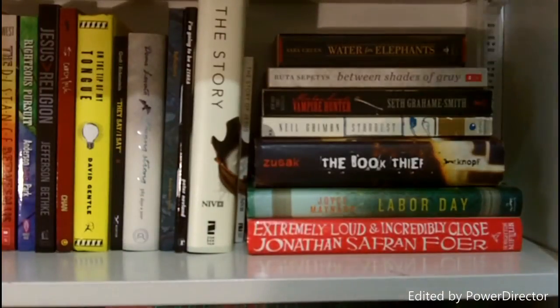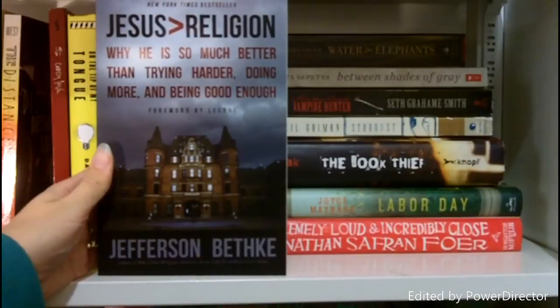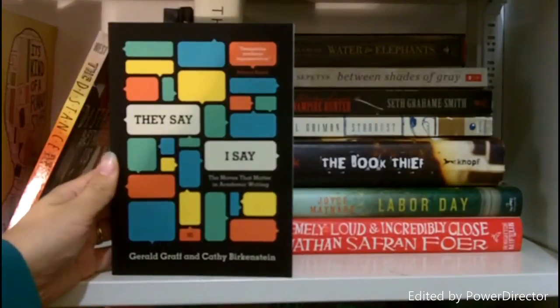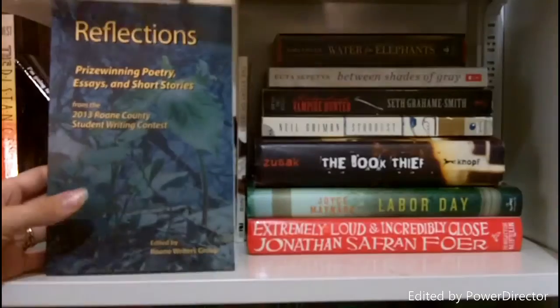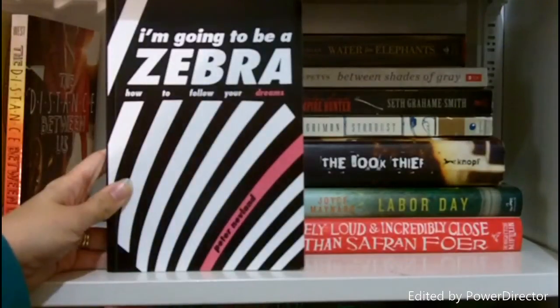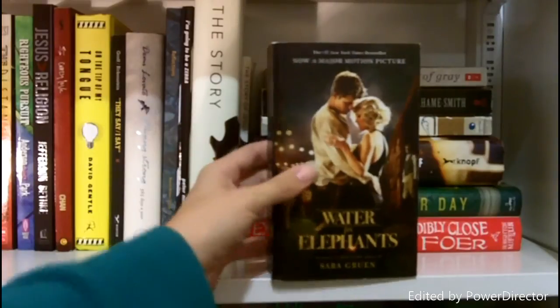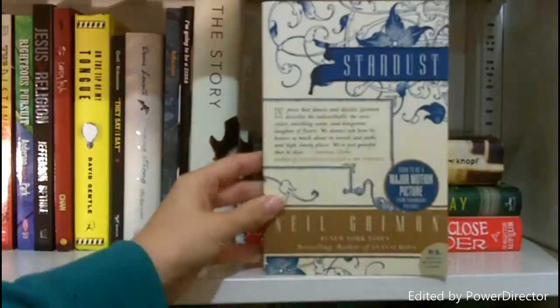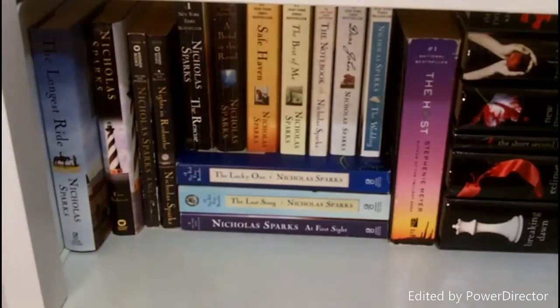Next on this shelf we have my non-fiction and my historical fiction: Righteous Pursuit by Neil T. Anderson and Dave Park; Jesus Is Greater Than Religion by Jefferson Bethke; Crazy Love by Francis Chan; On the Tip of My Tongue by David Gentle; They Say I Say by Gerald Graff and Kathy Birkenstein; Staying Strong by Demi Lovato; Reflections by Roan Writers Group; I'm Going to Be a Zebra by Peter Nevland; The Story of Jesus; Water for Elephants by Sara Gruen; Between Shades of Gray by Ruta Sepetys; Abraham Lincoln Vampire Hunter by Seth Grahame-Smith; Stardust by Neil Gaiman; The Book Thief by Markus Zusak; Labor Day by Joyce Maynard; Extremely Loud and Incredibly Close by Jonathan Safran Foer.